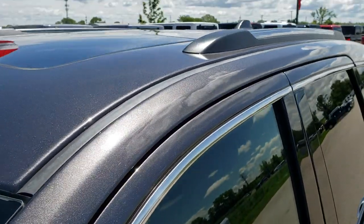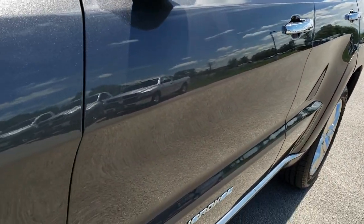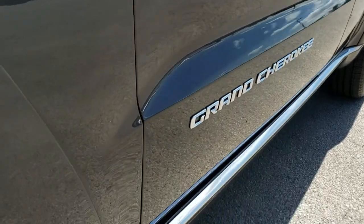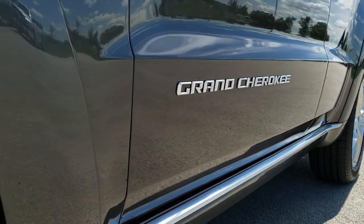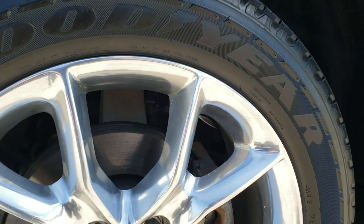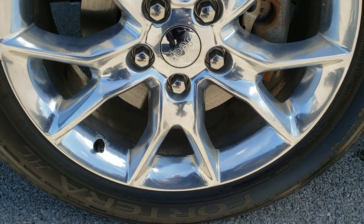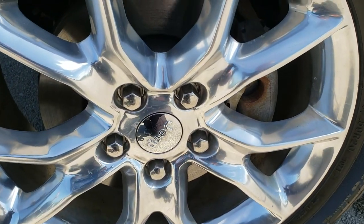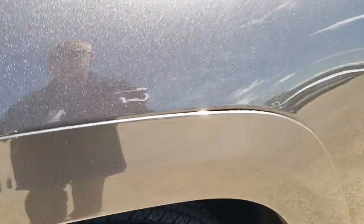We shoot all of our videos in 1080p, so if you have HD capabilities on your computer, tablet or smartphone device, turn them on right now because it's like you're right here looking at the vehicle with me — definitely your best way to check out the Jeep before seeing it in person. It comes with the 20 inch polished aluminum rims.